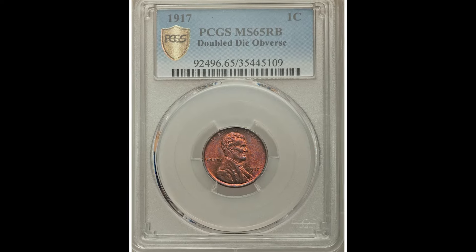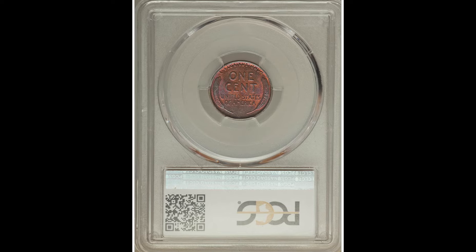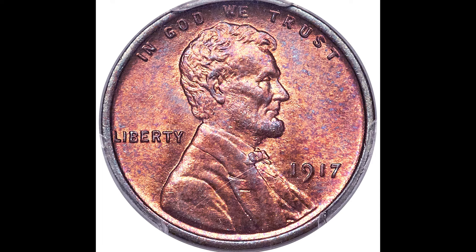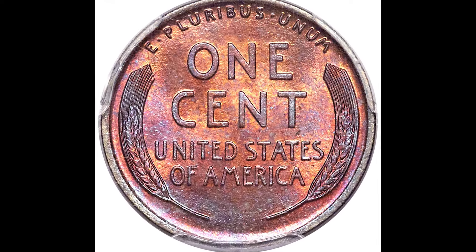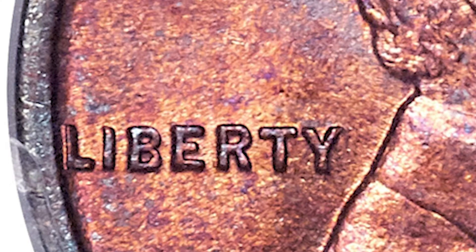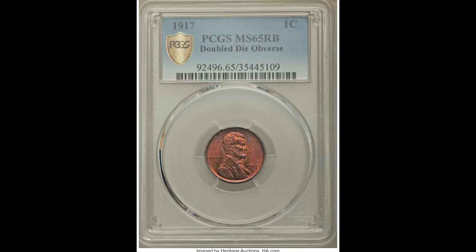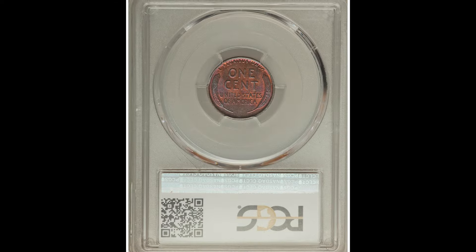The biggest value add on this coin is the fact that it is a doubled die obverse. Obverse means the front of the coin; reverse means the back. Double die means the die accidentally struck the hub, causing a doubling during the striking of this coin. The areas to pay close attention to on your 1917 wheat coin are the date, Liberty, and 'In God We Trust.' On this specific coin, you're mainly going to see it on the 1917 date. Because this coin was graded so highly by PCGS, it sold on Heritage Auctions for $9,900.